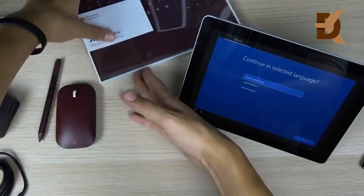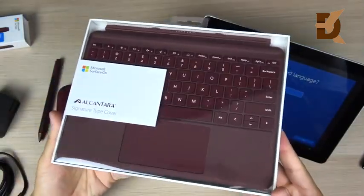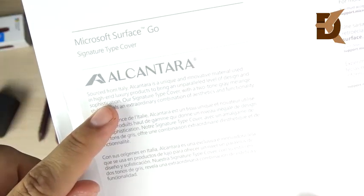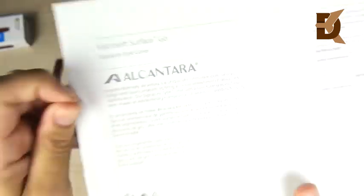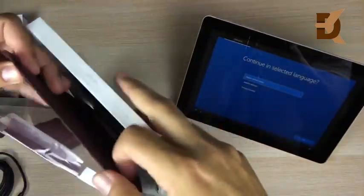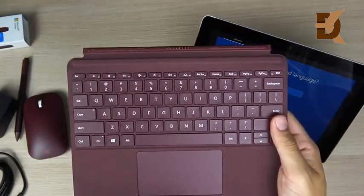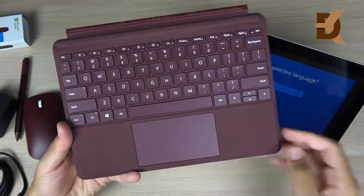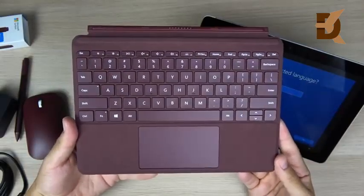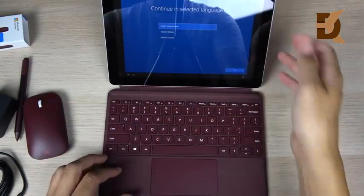Probably the most must-have accessory is the Alcantara Signature Type Cover. It says 'sourced from Italy' — Alcantara is a unique, innovative material used for high-end luxury products, and you see it in a lot of high-end sports cars. Having it on your keyboard is a nice touch. The type cover is a little smaller than prior Surface type covers like the one for the Surface Pro, but it provides the same functionality.